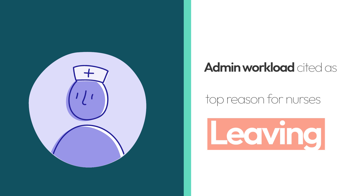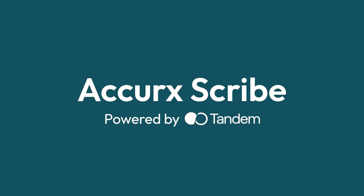A recent SBS in the RC&I study found almost half of nurses citing workload or admin as their biggest reasons for wanting to leave the profession.